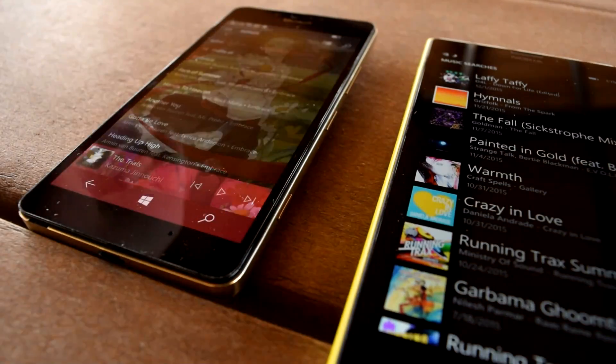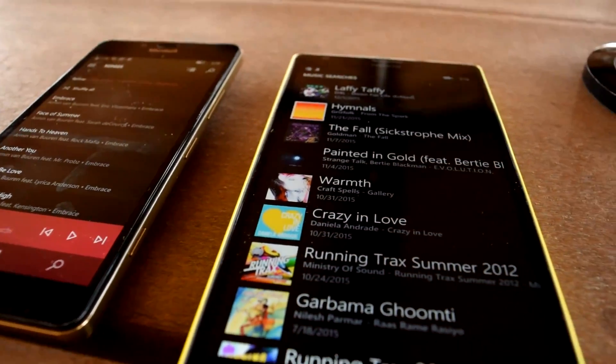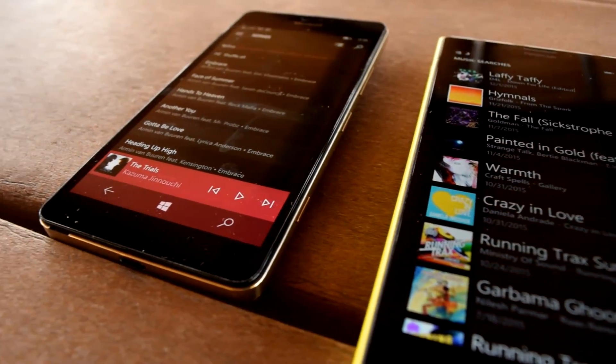How's it going guys, Oliver here from WinBeta, and in this video I'm going to illustrate a rather alarming oddity that can happen during daily use of Windows 10 mobile devices such as the Lumia 950.